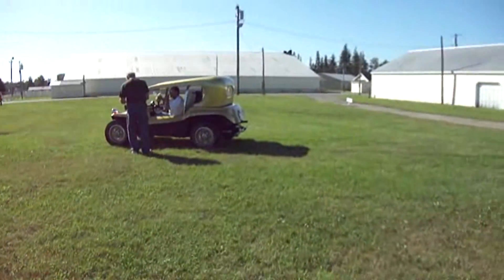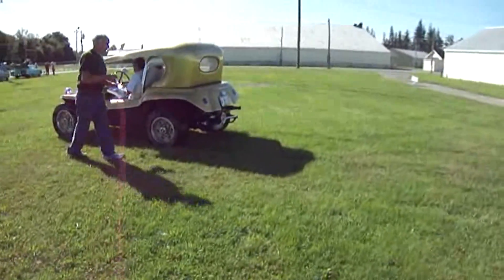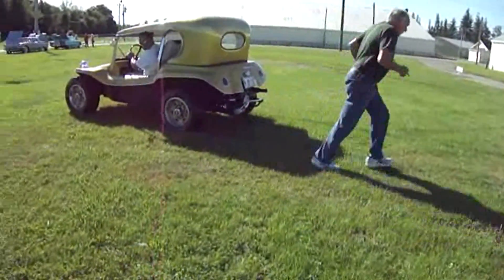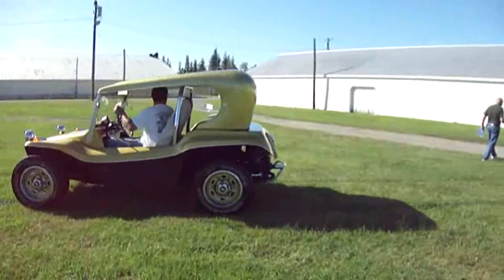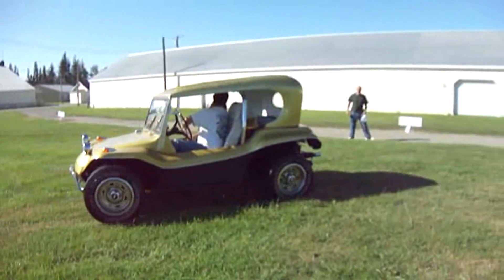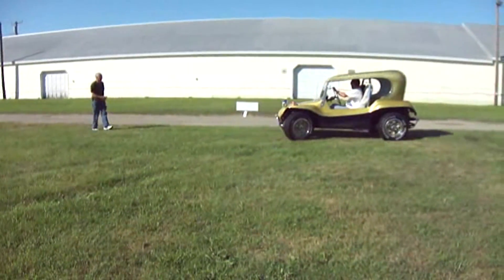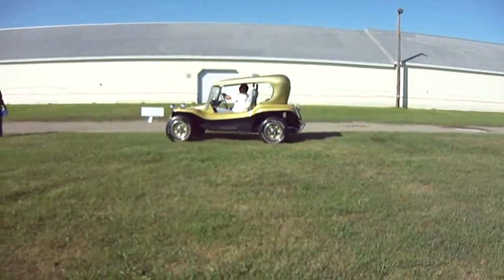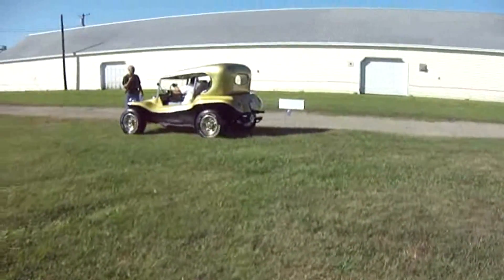A gold little buggy. Oh my goodness, you see the engines all in the back. That's cute. Look at that. Oh my goodness, that is so cool. Isn't that cute? Love it.